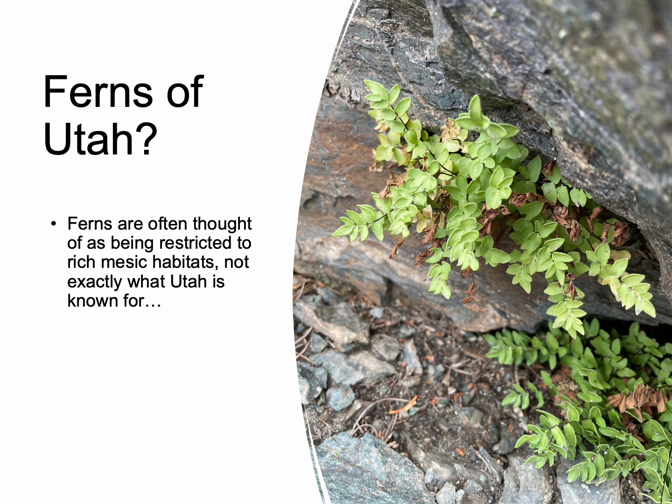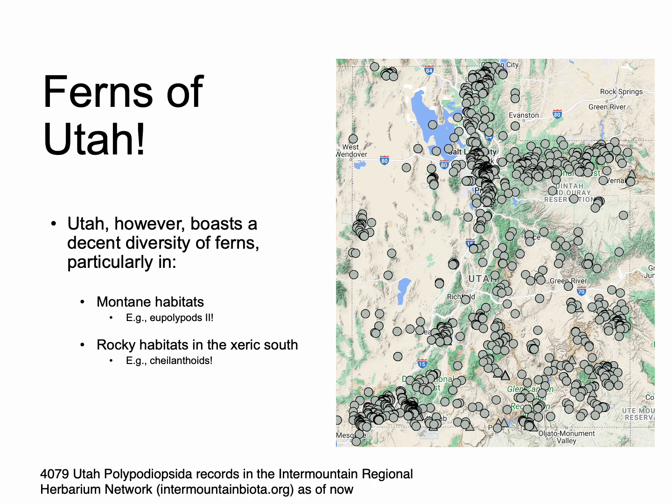You might be asking: ferns of Utah, what is this all about? Well, we're botanists, and Utah is perhaps not best known among botanists for its fern diversity. But we do have a great array of ferns, including beautiful ones like this little Pelea. That fern diversity is primarily in montane habitats — we are blessed with many high-elevation habitats here — but also, and perhaps less well understood, in rocky habitats in the arid south. There's a whole suite of ferns that grows in rocky habitats and deserts, effectively.